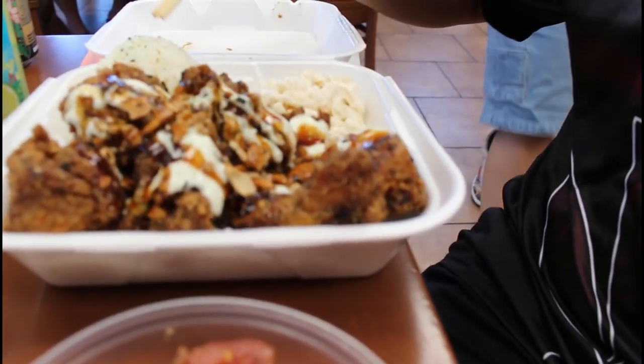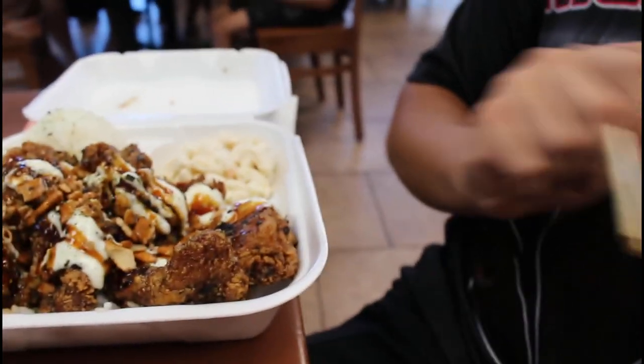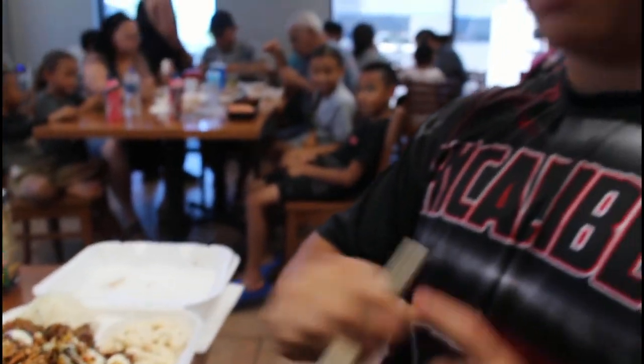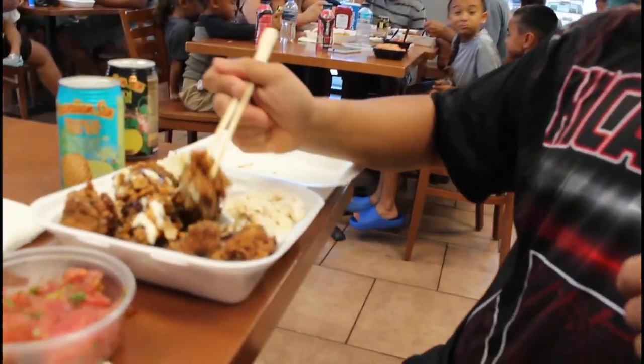Sauces and toppings here, a little bit of a side of rice, and then also some big macaroni salad. Should be pretty good. Let's go ahead and try it — first bite. The sauce is kind of sweet, and this order is really good.